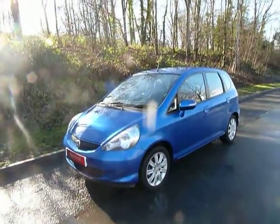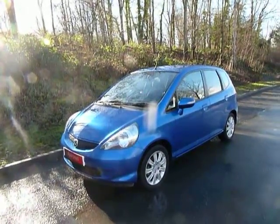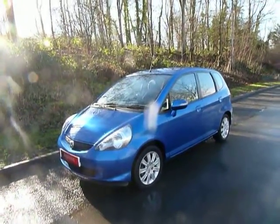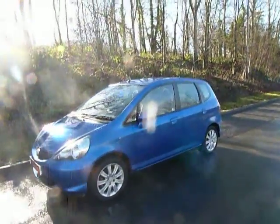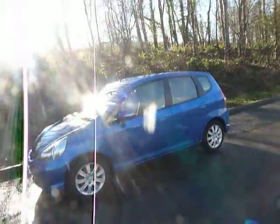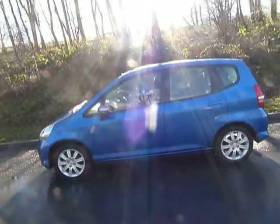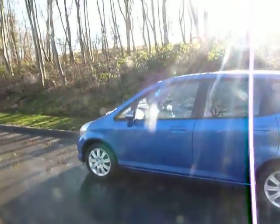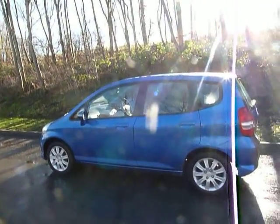It's first registered in 2007 on an 07 plate and has covered very low miles at 28,559 miles. Even though it has done low miles, the previous owner has serviced it accordingly every single year. It's been serviced with JT Hughes themselves and it was sold by JT Hughes themselves, so we can trust this car has met our JT Hughes standards.